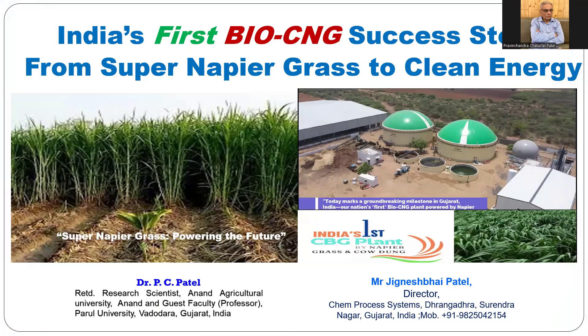The partner and owner of the M-Process Systems bio CNG plant — it is the first such plant in India. They started one year ago and it is working nicely at Dhanghadra, Surendranagar district, Gujarat, about 110 kilometers away from Ahmedabad.